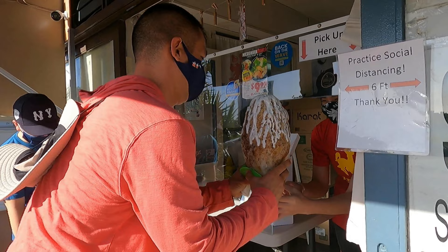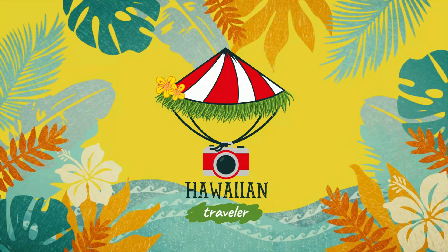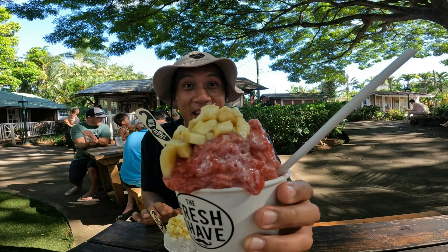As my wife and I embark on this trip to Kauai, she's thinking about the beaches, ocean vistas, and waterfalls — and all I'm thinking about is who has the best shave ice on the island of Kauai. I was told that there are many great shave ice spots. Let's go!